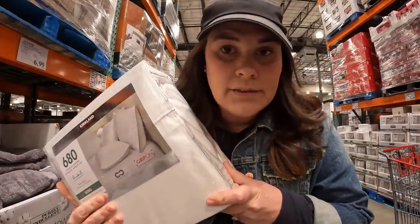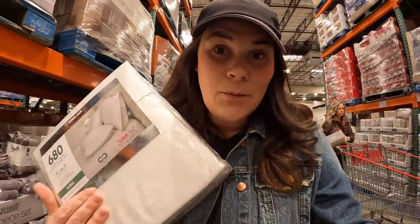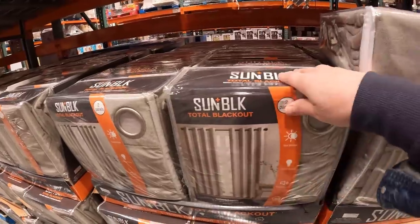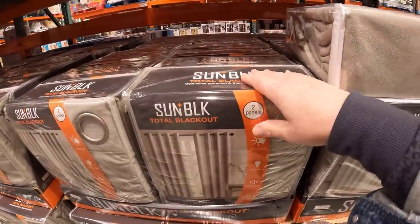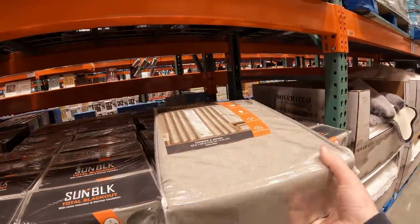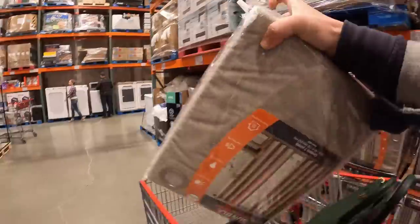I'm buying us some new sheets — it's been a long time coming. These are $81.99. I've liked this Kirkland brand in our Airbnb, so I'm going to grab some for my bed. The little boys have been asking for some blackout curtains — theirs let a lot of light through. These are such a good deal at $28.99. I'm going to get some and change out their curtains so it can be a little bit darker at bedtime. I bought the other boys' curtains at Ikea — I still need to hang them up.